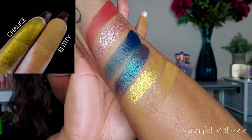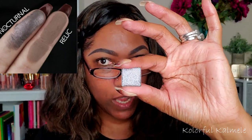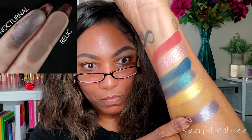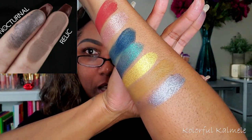The next shadow is called Nocturnal — a deep purple taupe brown metallic. How many of us have a shadow like that to dupe? This is a shadow I believe came out of one of my Bad Habit palettes when I depotted them, and I thought it was probably going to be kind of close. Very, very pretty.